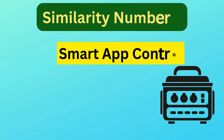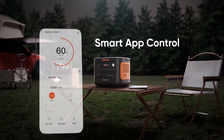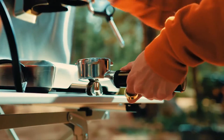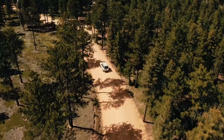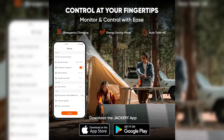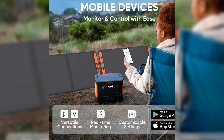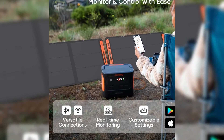Similarity number two is Smart App Control. Both models support Jackery's App Control, which allows users to monitor battery levels, adjust settings, and optimize performance. This feature adds convenience, enabling users to control and customize their power station settings via Wi-Fi or Bluetooth, whether at home or on the go.